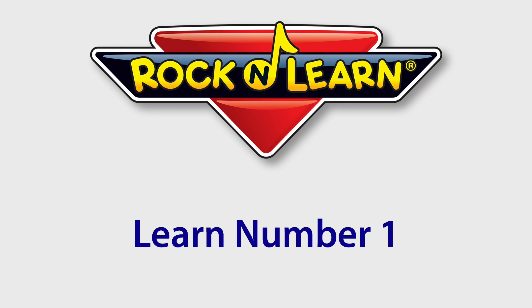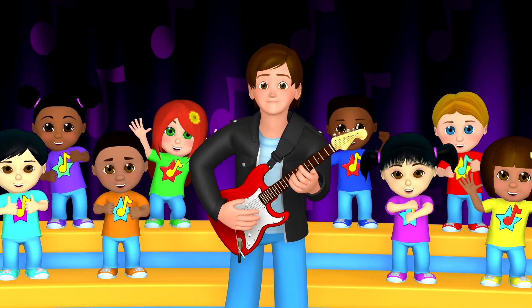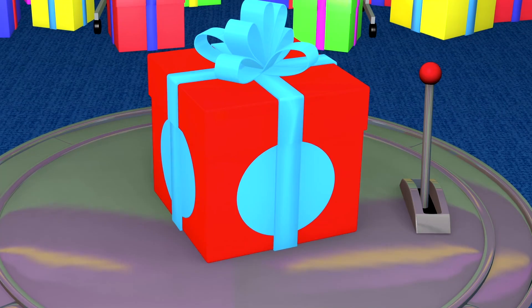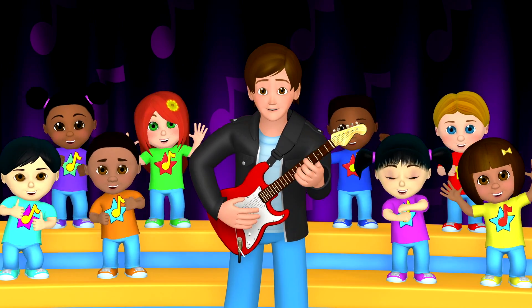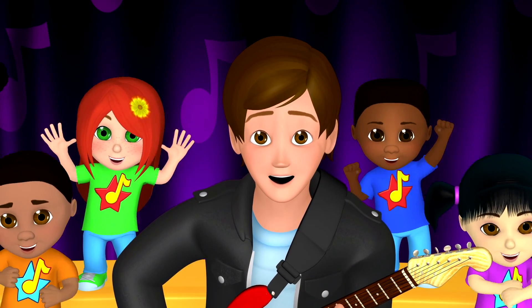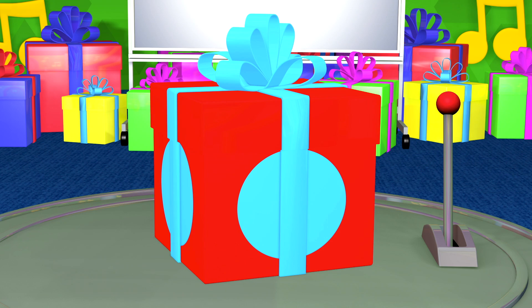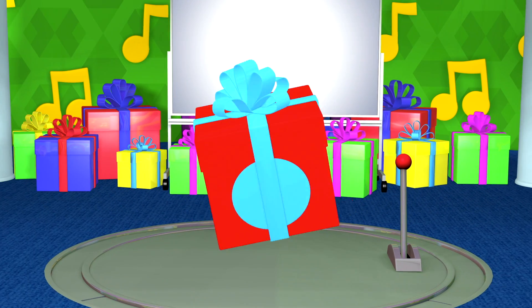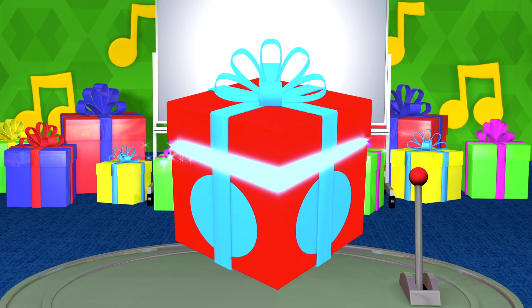Rock and Learn! So many presents, I wonder what they hide. Let's open one to see what is inside. I wonder what's inside this red present with light blue circles. Let's open it. Here we go.